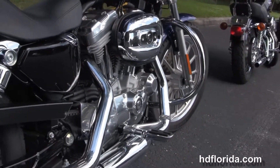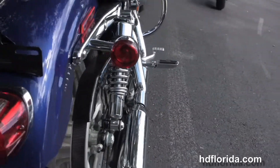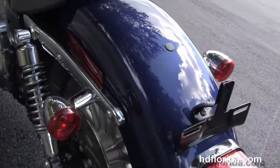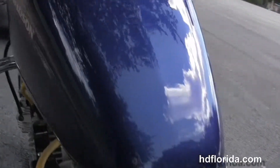Upgraded mid controls, instead of forward controls, chrome dual-stagger exhaust, the fully adjustable rear shocks, matching rear wheel and the complementary sprocket. We have the wrap-around rear fender, deep bucket solo seat, and the 3.3 gallon fuel tank right in front of that.